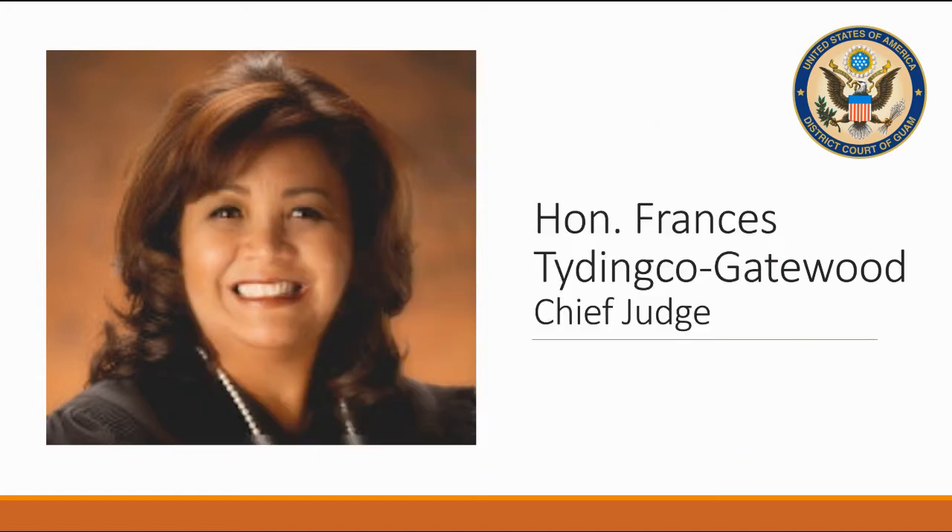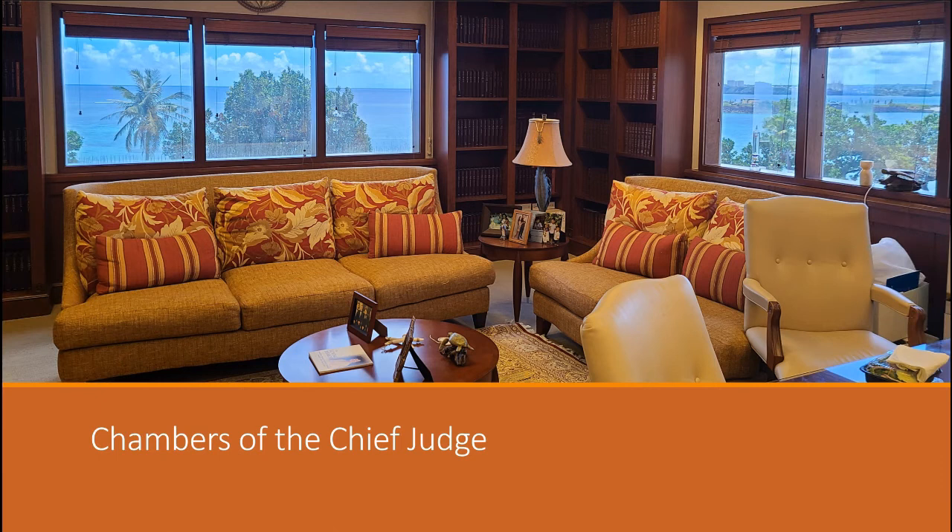On October 30, 2006, she was sworn in as the Chief Judge of the District Court of Guam, becoming the nation's first Chamorro female judge.